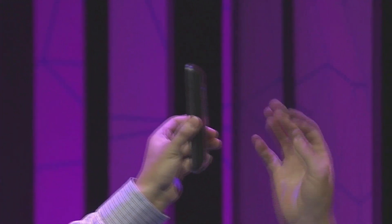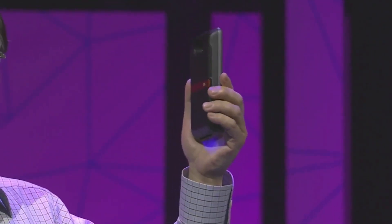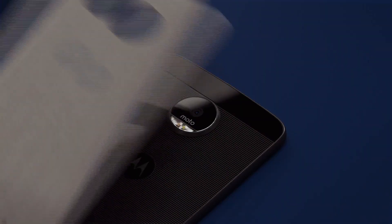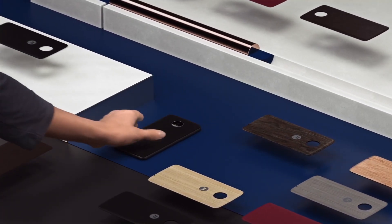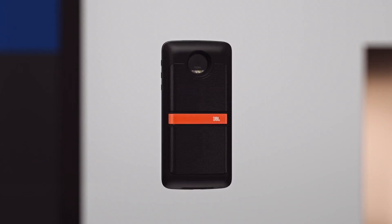Did I mention Lenovo is trying to make 'snap-phone' a thing? In true Moto Maker style, there are also new style shells so you can customise the look of your Moto Z, including real wood, real leather, and fabric covers.